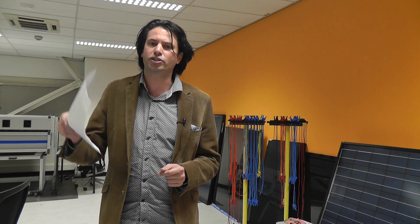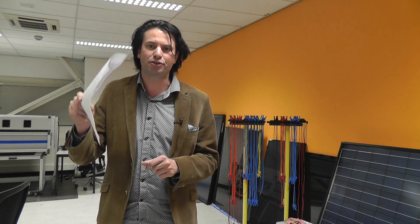Next week, the first lectures of the third part of the solar cell course will become available online. We are going to discuss PV systems — their components and the design rules. You will be able to design your own PV system.